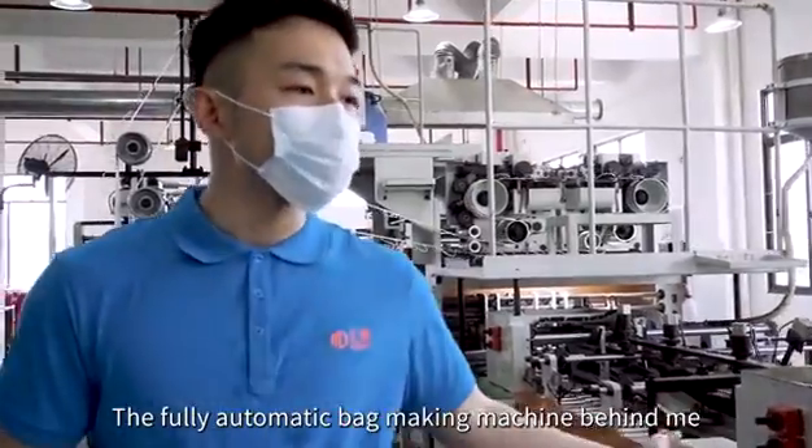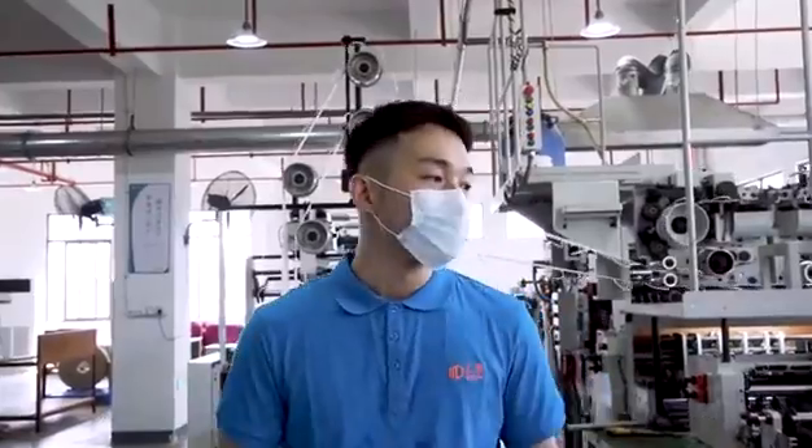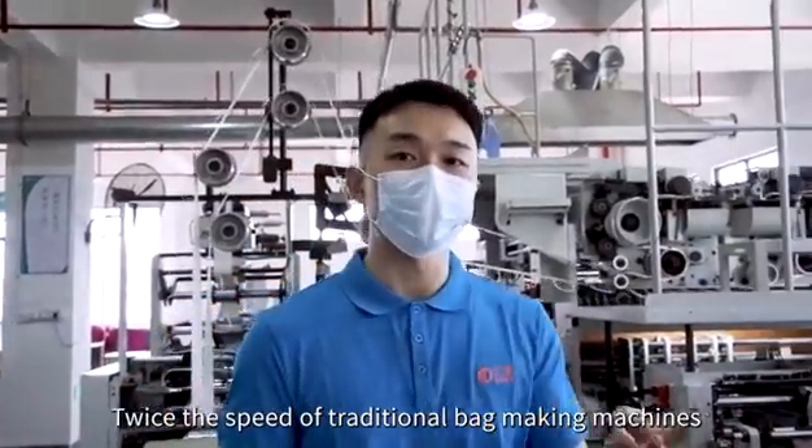The fully automatic bag making machine behind me can maximize the production efficiency of paper bags — twice the speed of traditional bag making machines.